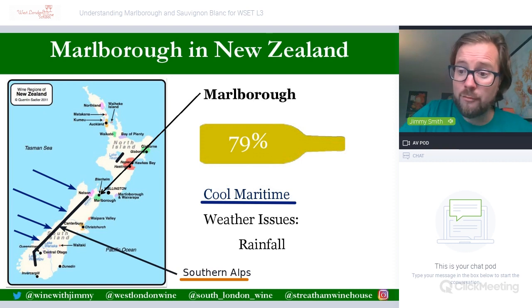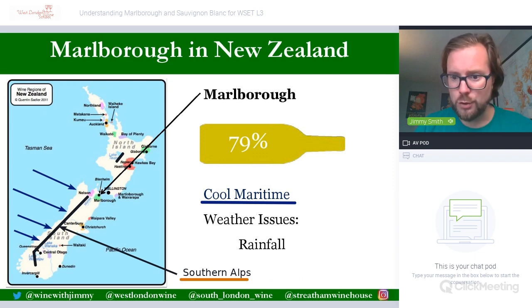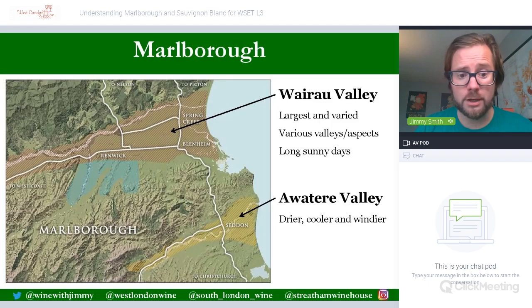Rainfall is probably the biggest problem in Marlborough. It is a maritime climate, so rainfall threatens throughout the year, specifically towards harvest where it can cause dilution — a big issue for quality — as mentioned in your WSET Level 3 textbooks. The region sits at the northeasterly tip of the South Island around the city of Blenheim, just south of the Marlborough Sounds and Picton where the ferry connects to Wellington.